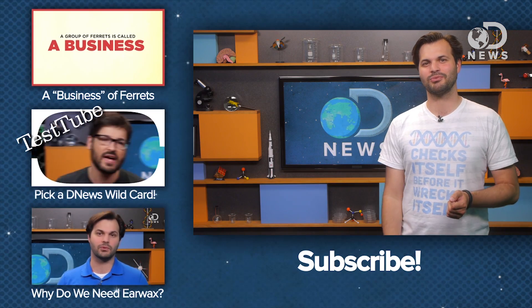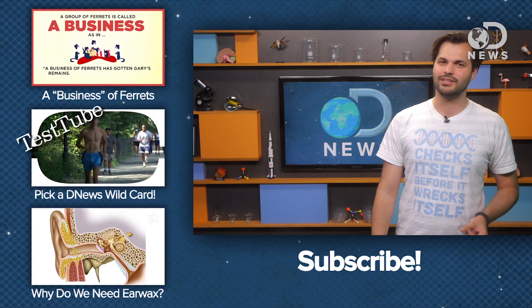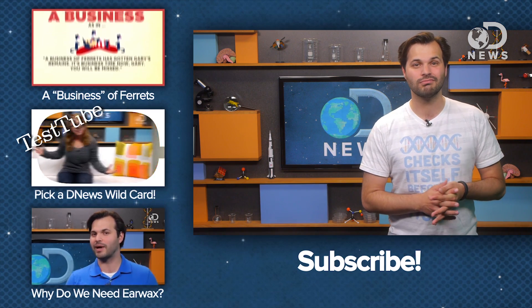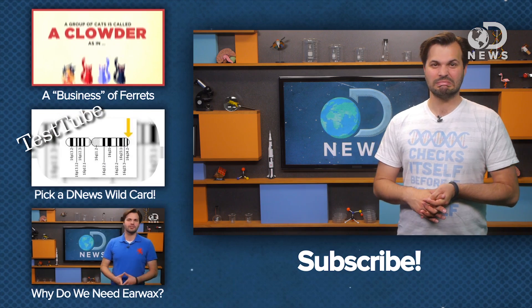Make sure you subscribe to DNews for more science every day of the week. You can find us on Twitter at DNews or me at TraceDominguez. And be sure your pouches are empty, people, because you wouldn't want anything dying up in there. Ew.